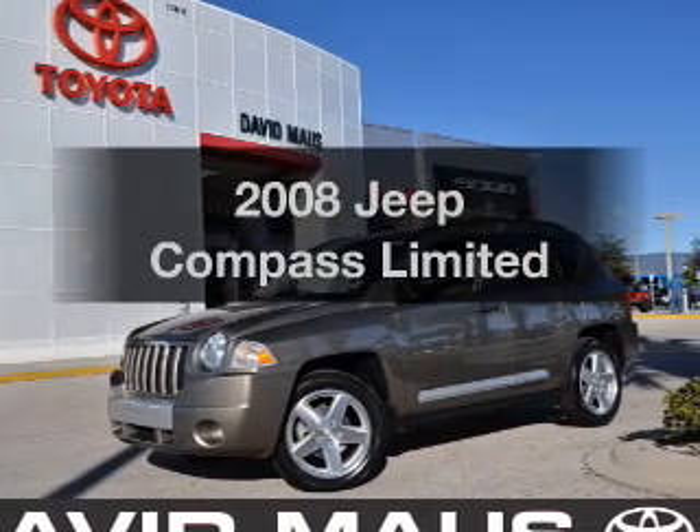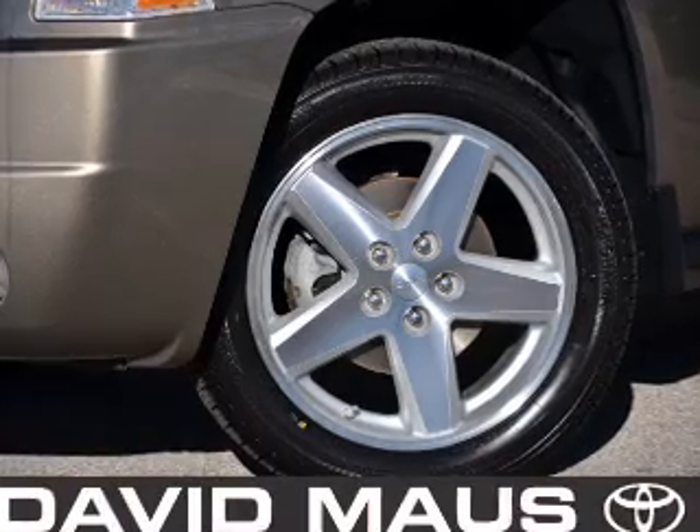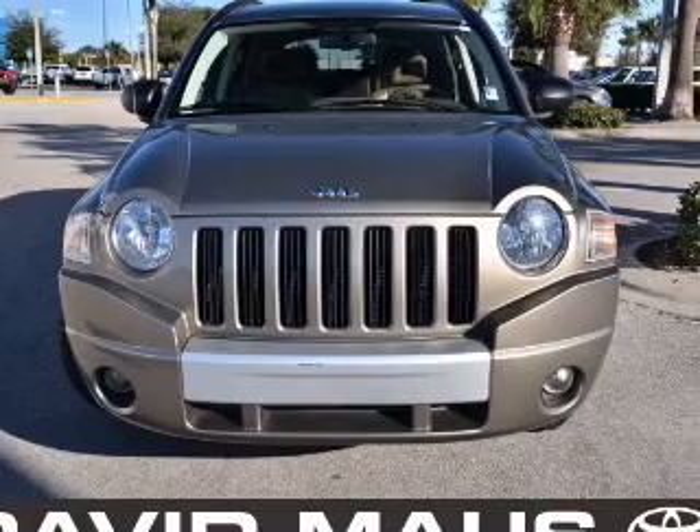Presenting the 2008 Jeep Compass. Travel the roads in style and comfort in this great vehicle, with an efficient four-cylinder engine connected to a smooth-shifting automatic transmission.